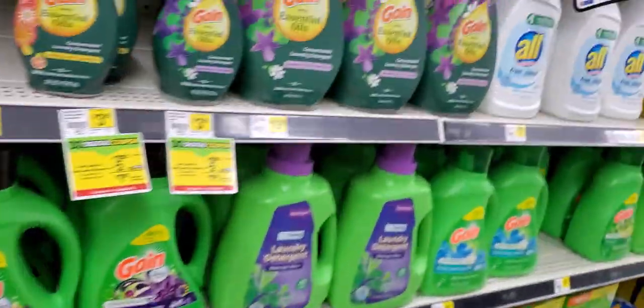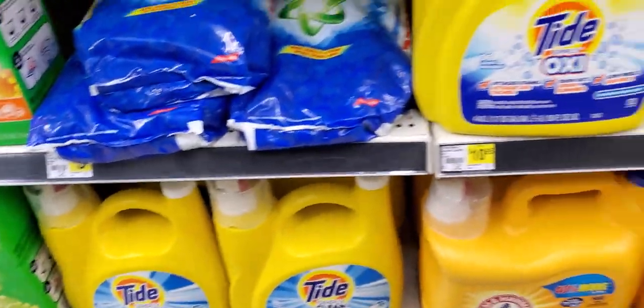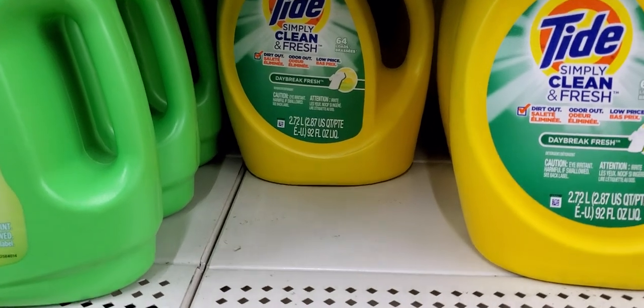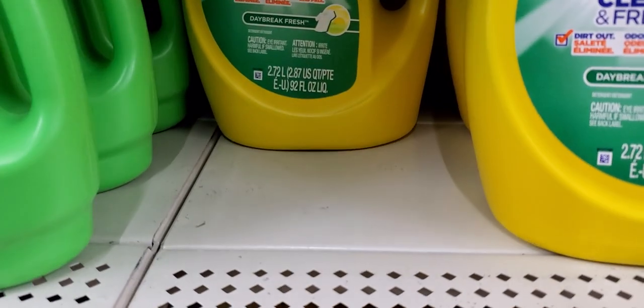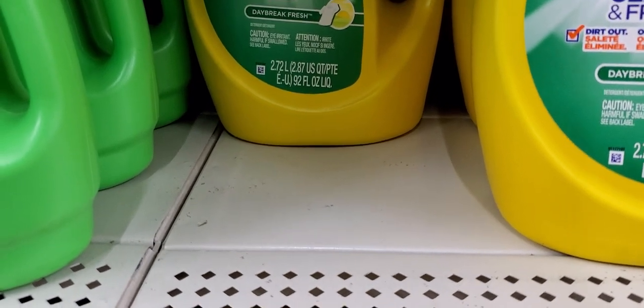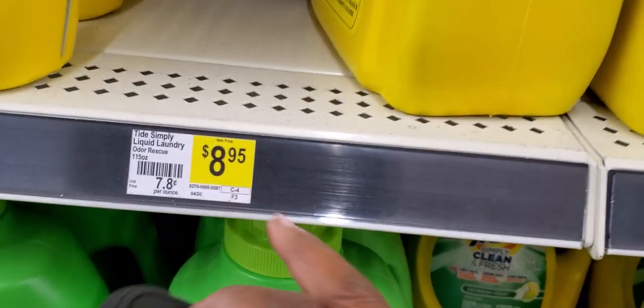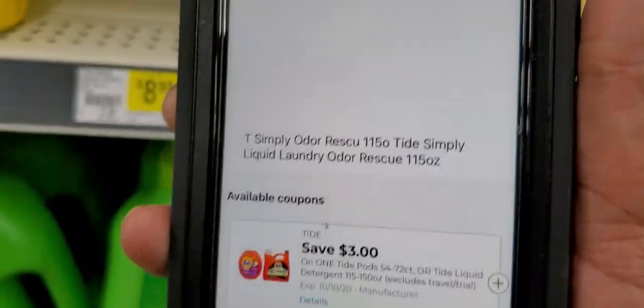One of the Tide deals we're going to do in a scenario is this one right here for $6.99 — it has a $3 off yellow-orange digital coupon attaching to it, making this Tide three dollars, basically money back. The other one is $8.95 and that one also has a $3 off attaching.